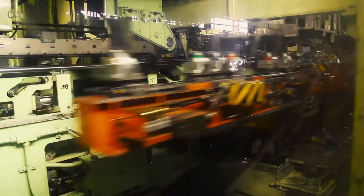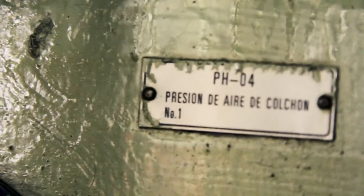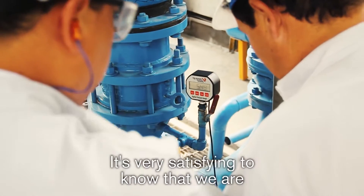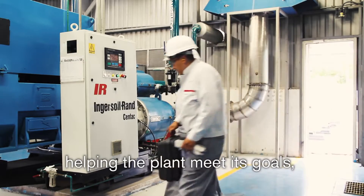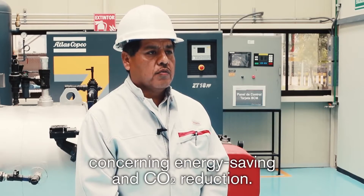At discharge and suction centrifugal compressors, they calibrated valves, fixed issues in the cooling pumps, and also in the air suction compressors. It is a satisfaction that we are contributing to the plant to achieve the objectives that have been determined in the cost of energy consumption and the reduction of CO2.